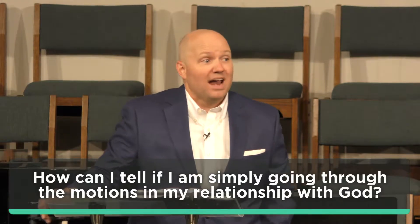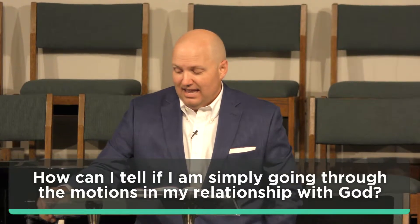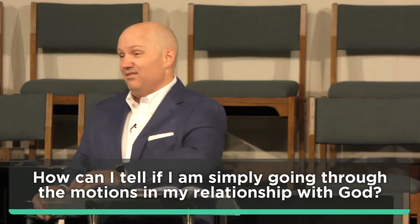We can be doing that in our relationship with God. We're going to be thinking about that today as the first in a new series we're calling Bad Religion — when good Christianity goes bad. The question we're thinking about today is this: how do I know if the walk with God that I have is one where I'm simply going through the motions? We see the answer to that question in the little book of Amos.